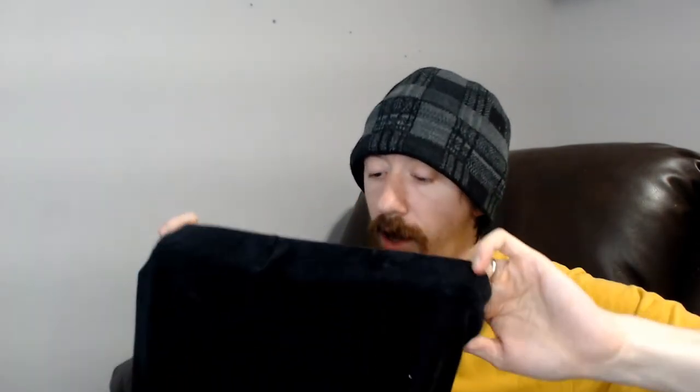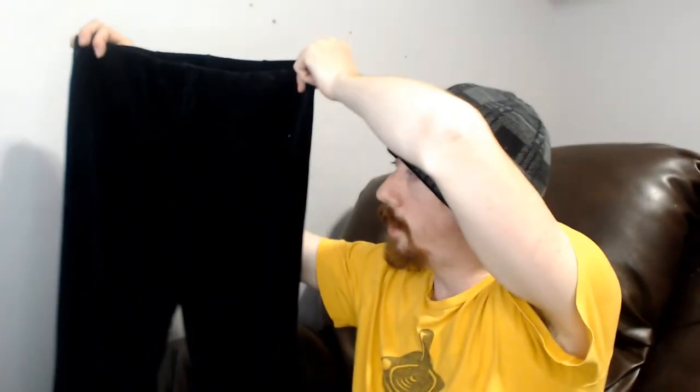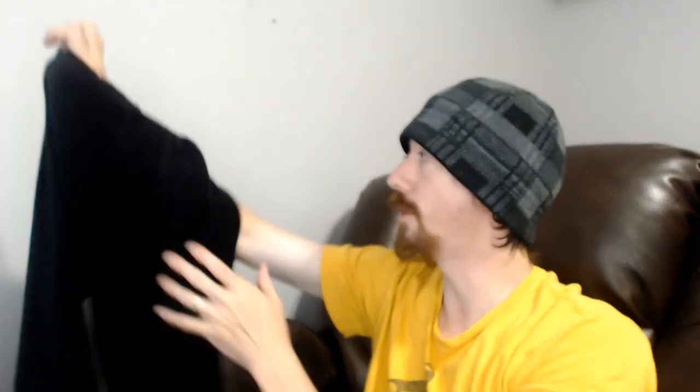Up next we have a pair of Ralph Lauren pants. The waist kind of rolls out and the Ralph Lauren tag is on the outside, so it folds inward — I'm not sure if that was supposed to be stitched. Anyway, they're a pair of black pants with that felt, velvety feel to them, so probably just a pair of dress pants.